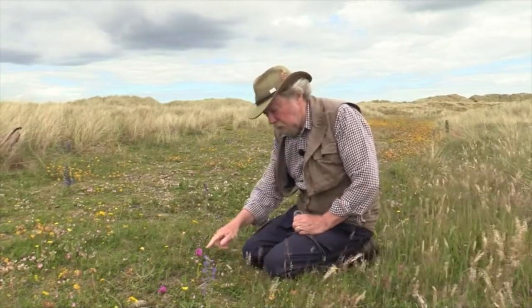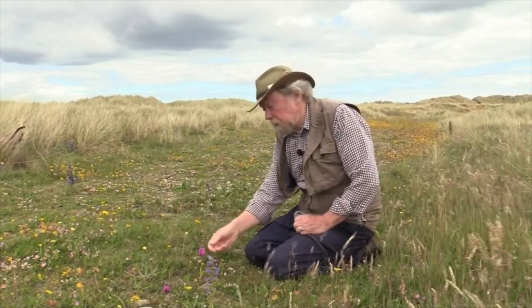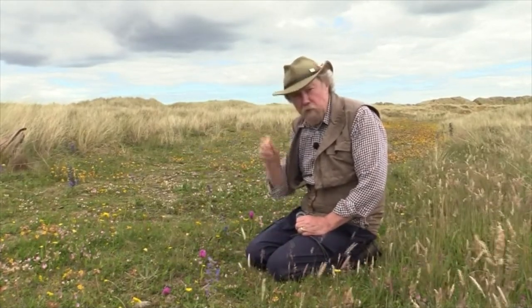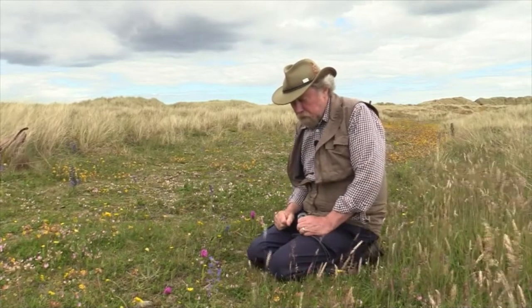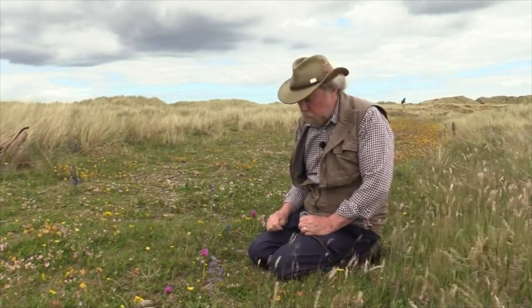Each flower has a long spur. If you pull them out — I'm not going to do that — you'll find a very long spur behind each flower where the nectar sits. So presumably you have to have a very long tongue to reach the nectar in a pyramidal orchid.